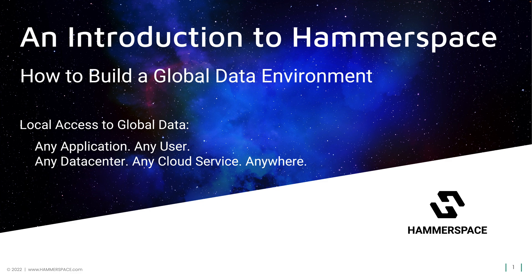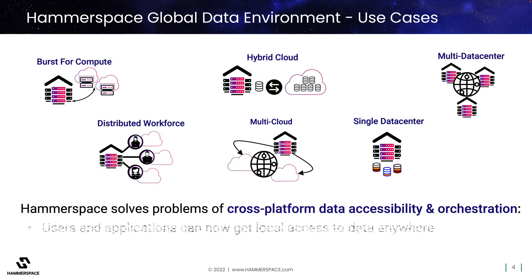So what is Hammerspace? It is a metadata-driven solution that is designed to bridge any storage type from any vendor across one or more locations, cloud regions, and/or cloud providers. In this way, it is unique in its ability to provide an always-on global data environment that spans them all. It provides the experience of local file access to users and their applications from anywhere to data that may be anywhere.